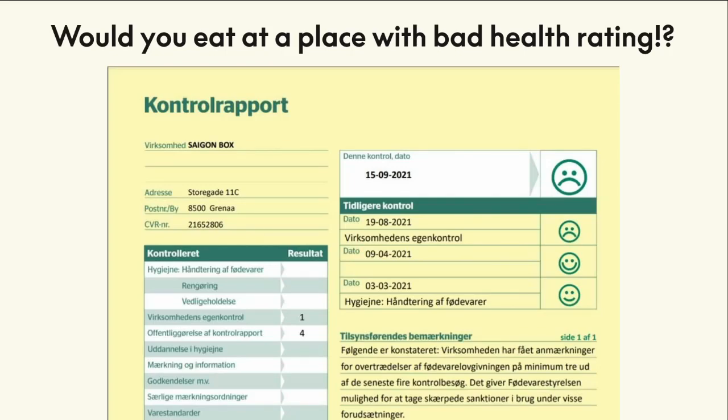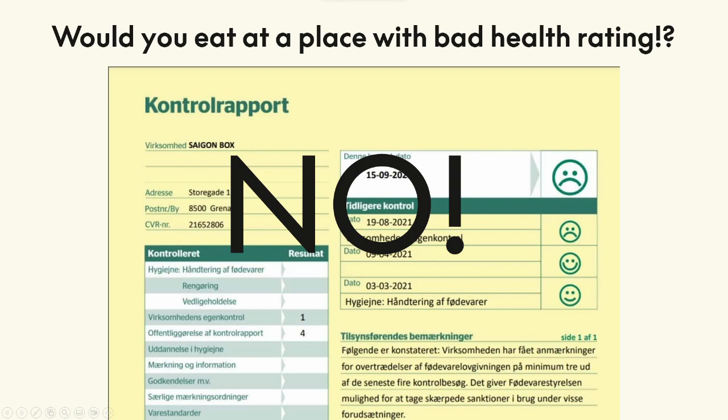Would you eat at a place with a bad health rating? Would you like to order from an establishment with a bad rating on Yelp? No. It's becoming more and more common to rate services and products on their health or climate impact, and the ratings are becoming more and more important since climate change demands active decision making.